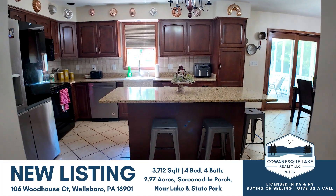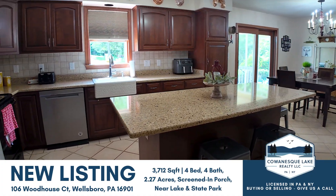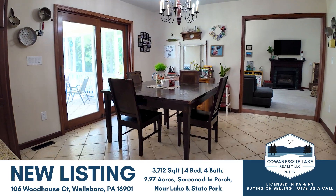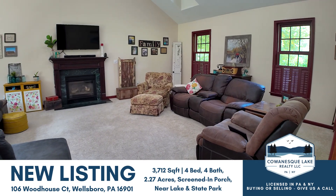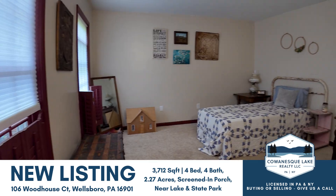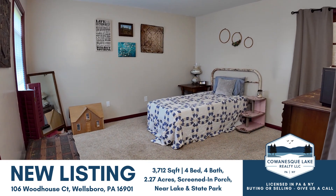This gorgeous four bedroom home features a spacious kitchen with a large island and new granite countertops, a great room with vaulted ceilings, glass paned pocket doors leading into the dining room, and another room which could be used as an office or a fifth bedroom.